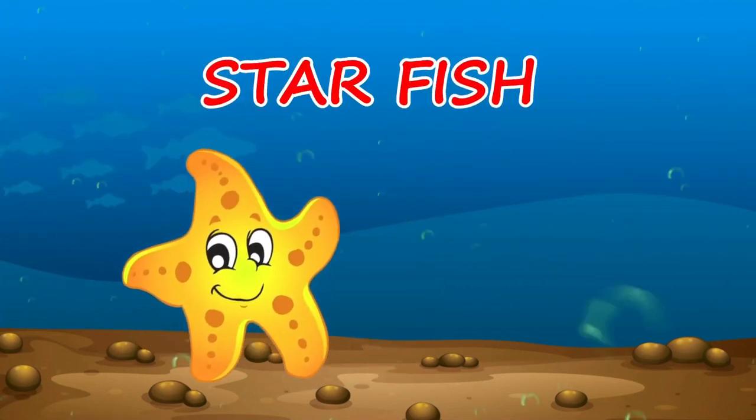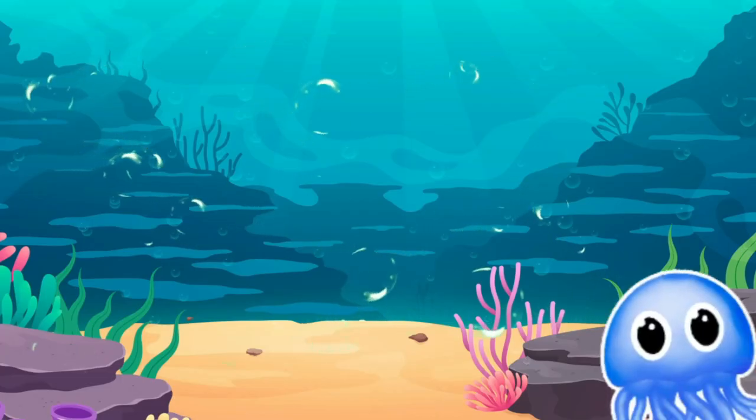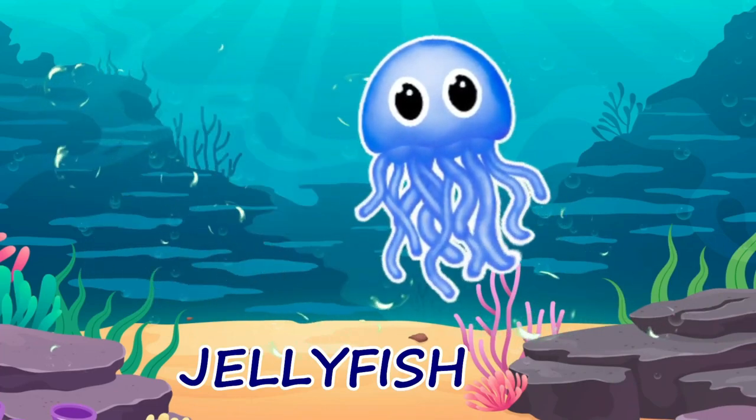Starfish. Starfish exactly looks like a star. A jellyfish has a see-through body. Jellyfish.